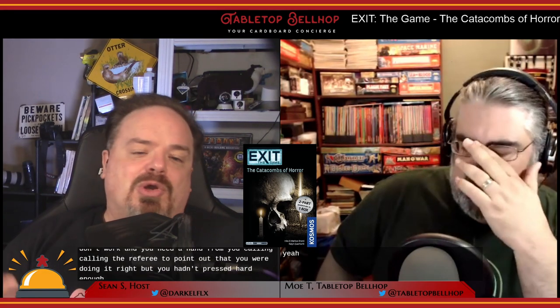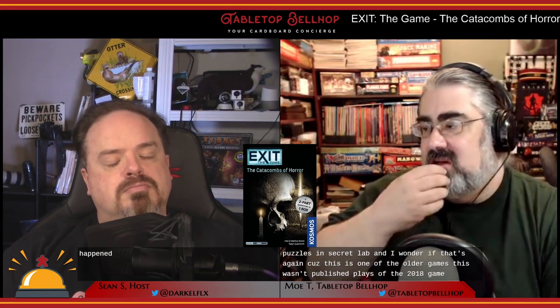This is something we've run into in real escape rooms too — sometimes things just don't work and you need a hint from the referee. While the puzzles were mostly solid, they weren't as whimsical and fun as in The Haunted Roller Coaster. These felt more like the puzzles in The Secret Lab. I wonder if that's because this is a 2018 game, whereas Haunted Roller Coaster is 2019 — they seem to have gotten better over time, making puzzles more fun rather than purely logic-based.